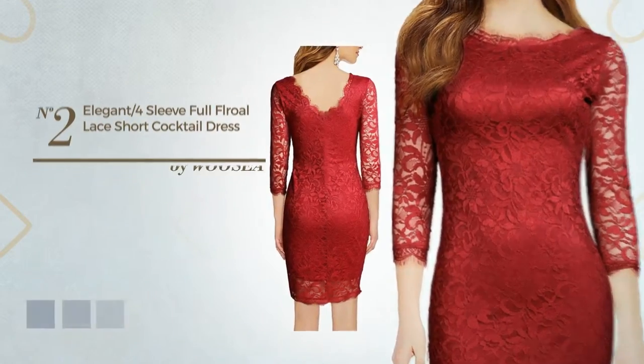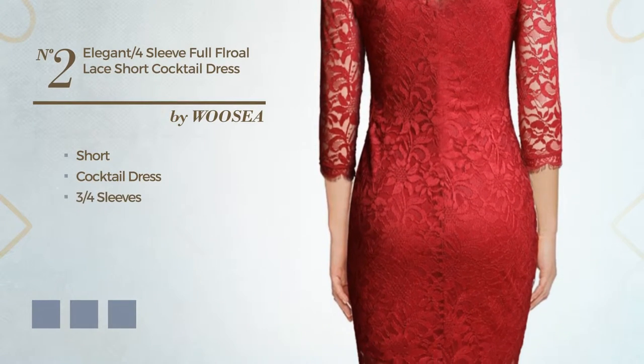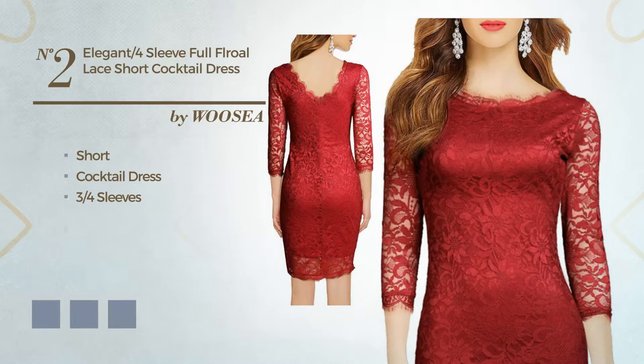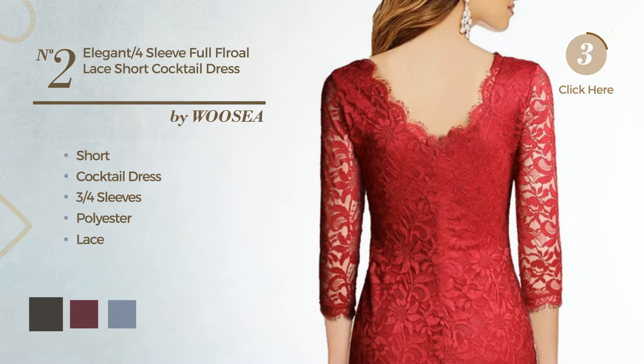Number 2: An elegant short cocktail dress. Featuring three-quarter sleeves, crafted from elastic polyester enriched with lace. The available color variations include black ink, burgundy, and navy blue.